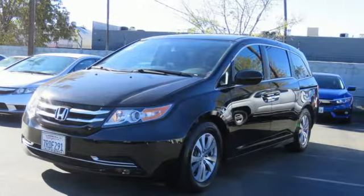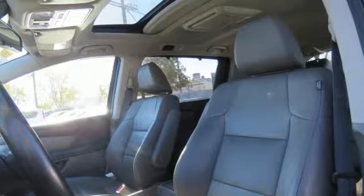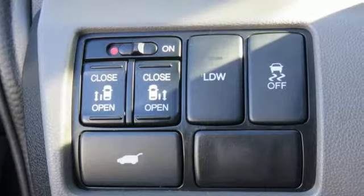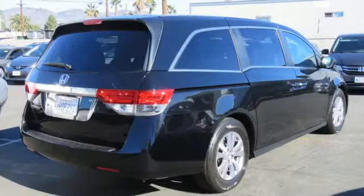Smart entry key. Front heated leather bucket seats. Bluetooth wireless audio streaming. Auto dimming rear view mirror. External memory control.